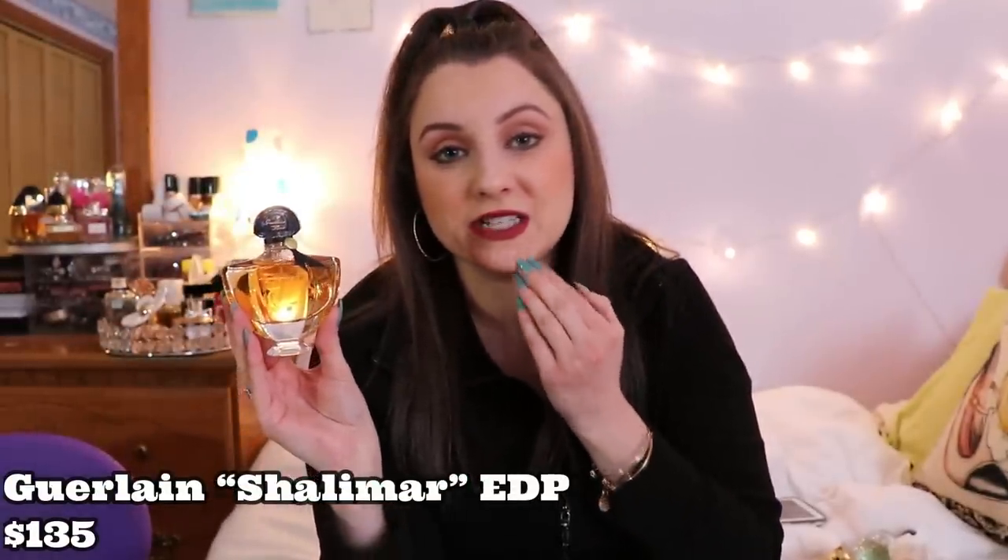The next fragrance is Shalimar Eau de Parfum by Guerlain. This fragrance has been around for generation after generation — one of the most classic fragrances out there. It's extremely extremely strong — I would never personally wear it, I think of it as more of a mom or grandmother perfume. It might not be too strong for you, and it is a classic. I do still have clients coming in asking for it. It's spicy and woody, and if you're into that you would really like Shalimar EDP.